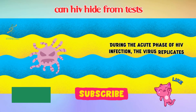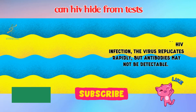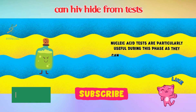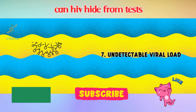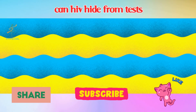6. Testing During Acute Infection. During the acute phase of HIV infection, the virus replicates rapidly but antibodies may not be detectable. This can lead to false negatives in antibody tests. Nucleic acid tests are particularly useful during this phase, as they can detect viral RNA, providing an alternative for early detection.